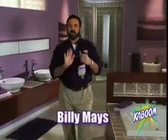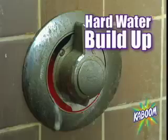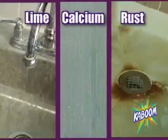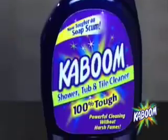Hi, Billy Mays here. If you're having problems with hard water buildup, soap scum, ring around the toilet, calcium, lime, and rust stains, then you need Kaboom. Spray Kaboom on a shower door and it gets the tough stuff that the others leave behind.